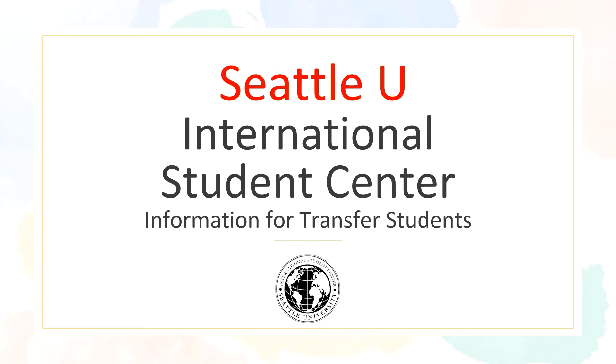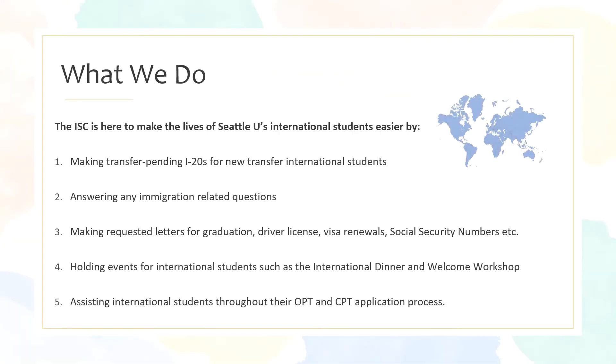So we hope you will stop by and get to know us. Welcome transfer students. To talk a little bit about what we do, the ISC is here to make the lives of our Seattle University international students easier through a number of ways.